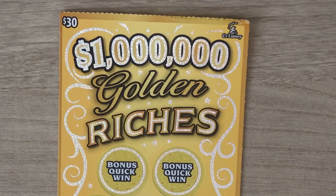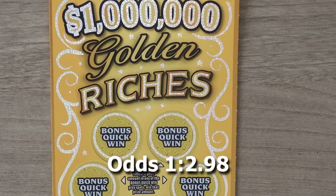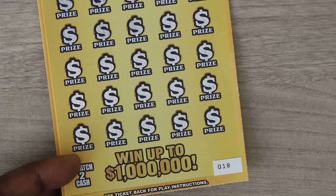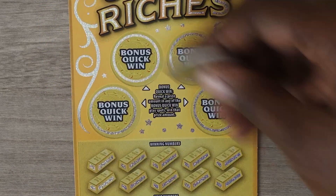Our last ticket is the $30 Golden Riches. With this ticket it's a matching numbers game. If you get a 2, 5, 10, or 20x you multiply your prize. This is ticket number 18, and there are 4 bonus spots up top — get a prize amount and you win that bonus.